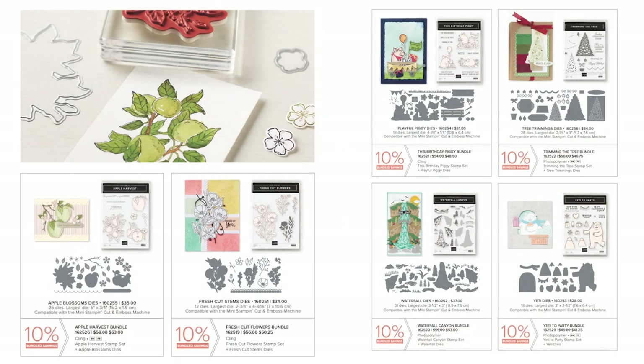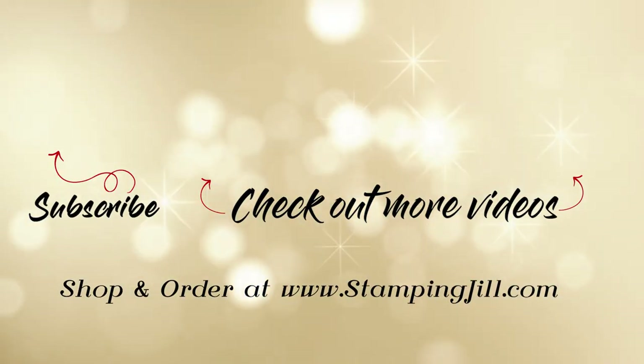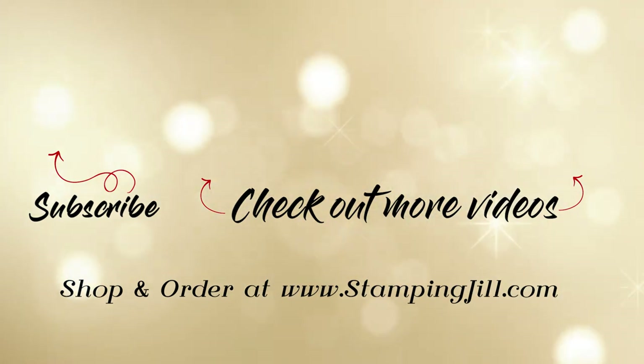I love that Stampin' Up! is offering this Perfect Partners opportunity to get die sets that coordinate with stamp sets. Remember, it's only through the month of September, so if you have a stamp set and wonder if it has a coordinating die set, it might be here. We'll put a link below in the comments. If you have any questions, comment below. Thanks so much for watching — we'll see you next week for another Watch It Weekly Wednesday. Bye!